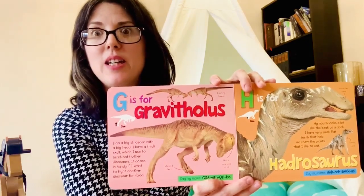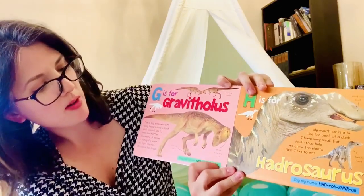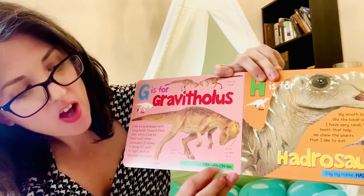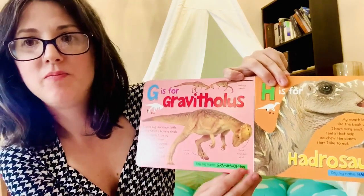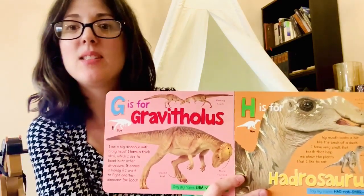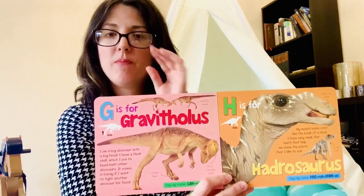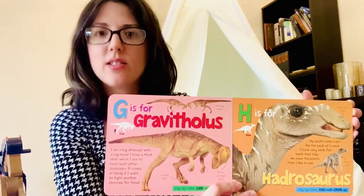You can say, oh my goodness, you're able to read that big word with me! For example, it's going to give you the phonetic spelling — Gravitholus. Gravitholus. And you can be doing phonetic breakdown, breaking down a large word into its smaller sounds, with any words that you're coming across. That's a wonderful pre-literacy skill to be working on.